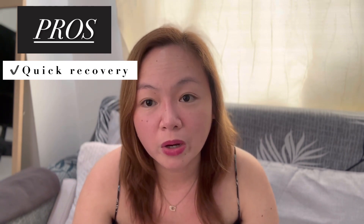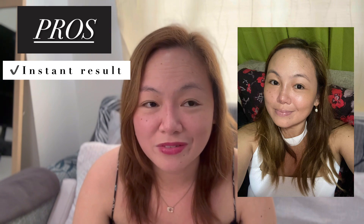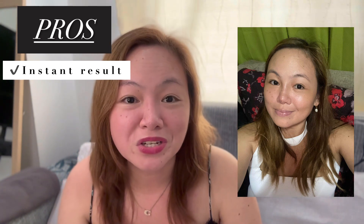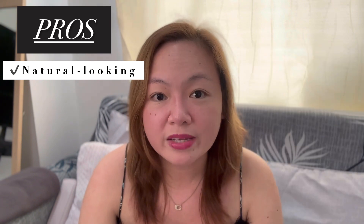Number five is quick recovery, though this is tricky because I cannot guarantee it for everyone — it depends on your body. I personally struggled with complications from January 2023 to April 2023, so it was a long recovery for me. On the positive side, there is an instant result; I had an instant result as you can see from the photo taken just a few hours after my procedure. The last pro is that it looks very natural — people would think twice whether you had a nose job or not.